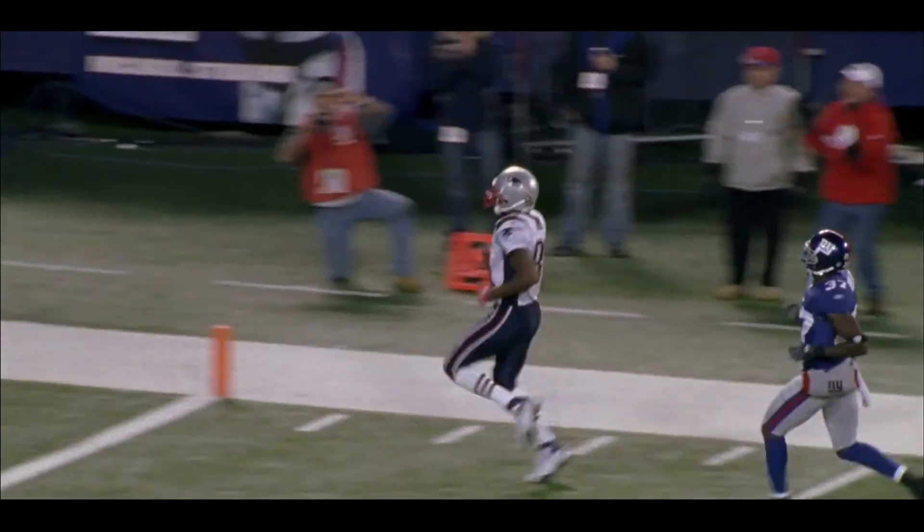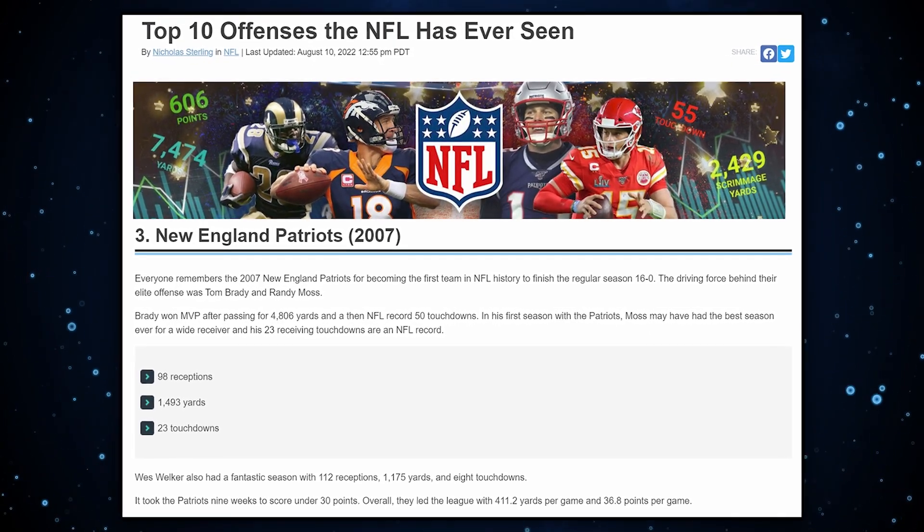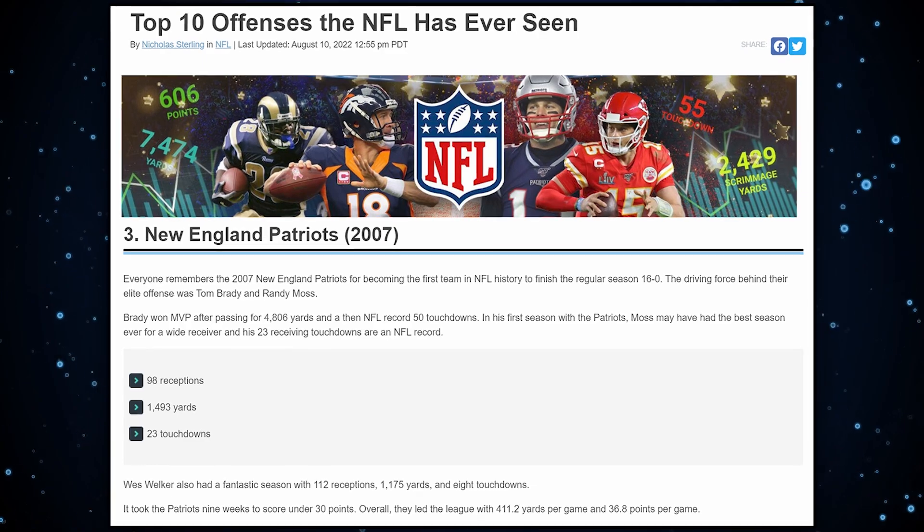Brady was the first player ever to throw more than 50 touchdowns in one season, and their new addition Randy Moss had one of the greatest receiving seasons ever, finishing with 23 touchdown receptions. They have to be on everybody's shortlist of greatest offenses we have ever seen in the NFL.